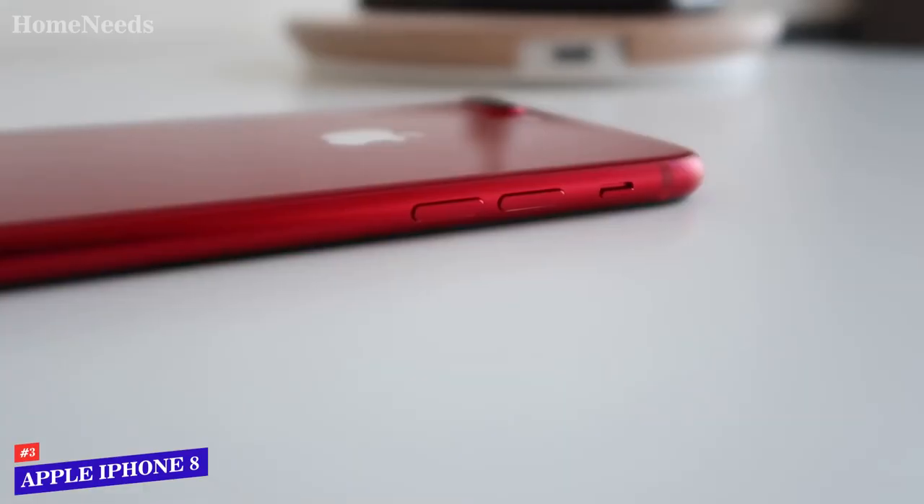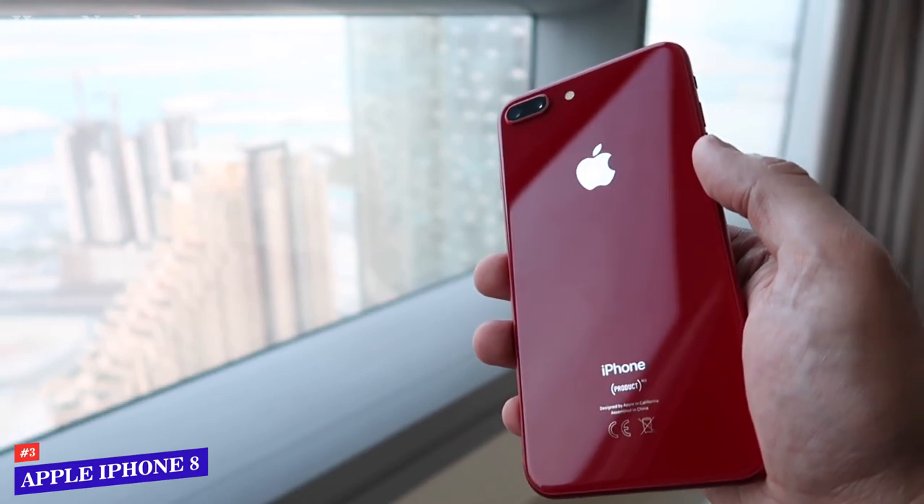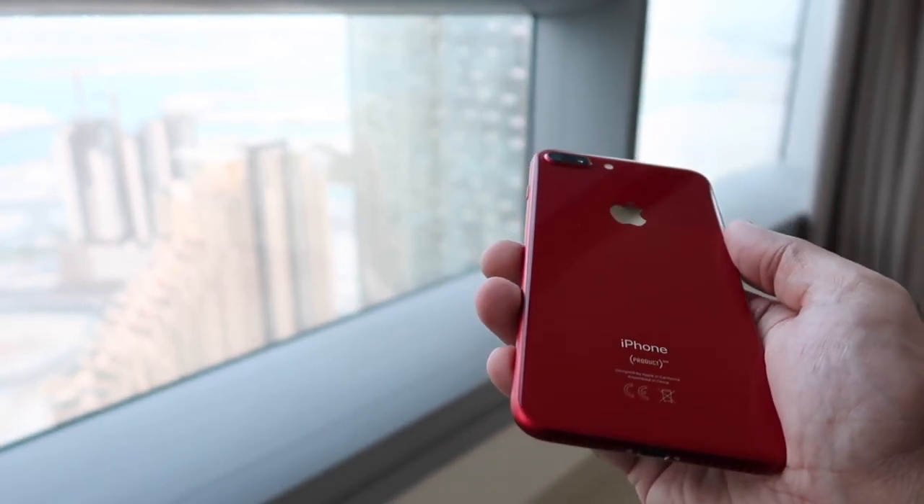You're getting everything you need in the way of style, quality, and dependability when we're talking about the iPhone 8.